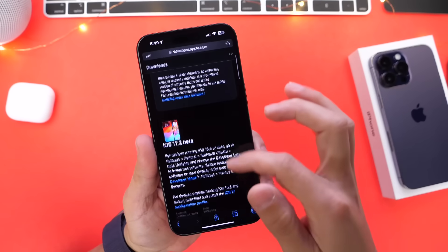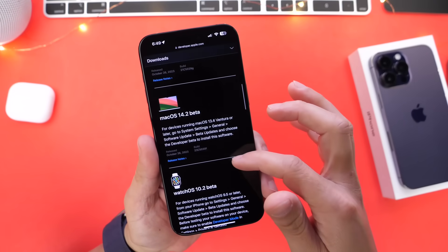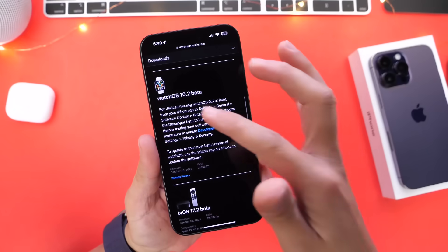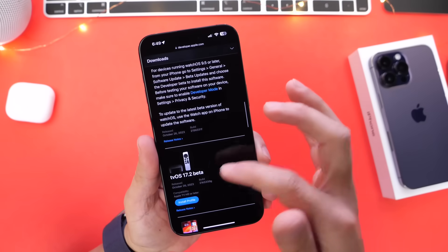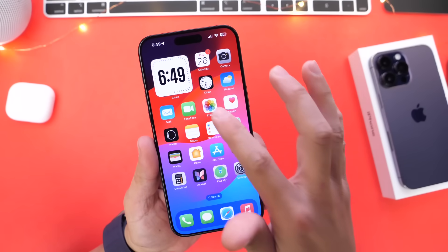Apple has also updated iPadOS 17.2 Beta 1, macOS 14.2 Beta 1 for the Mac, watchOS 10.2 Beta 1, and tvOS 17.2 Beta 1 for the Apple TV.